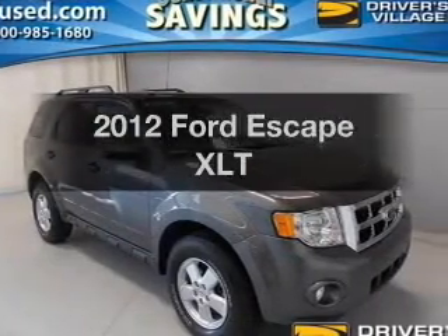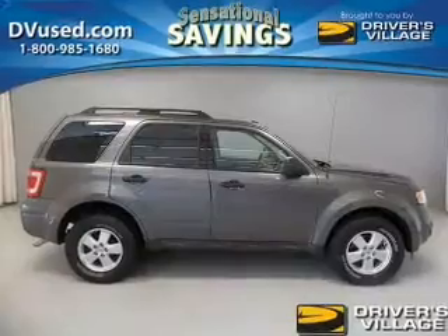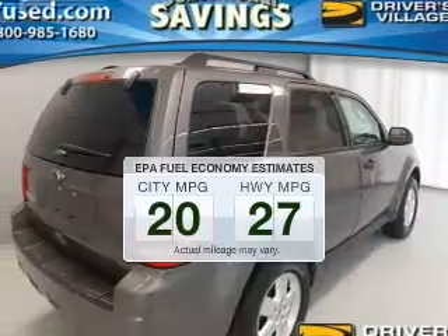Introducing the 2012 Ford Escape. Find everything you want in a ride under one roof with this vehicle. Better gas mileage means better long-term driving, and this ride delivers with a great low fuel consumption rate.